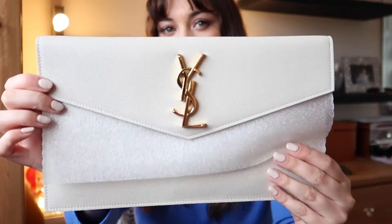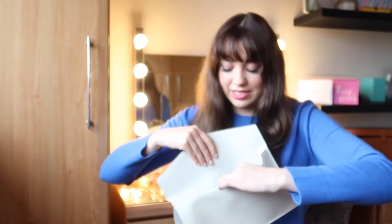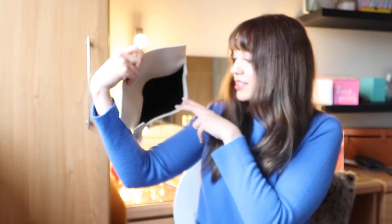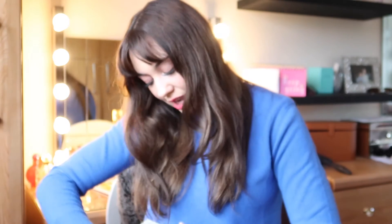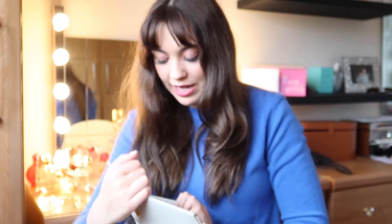Obviously this is YSL. It has a magnet close and like a foam interior to protect it. I love this so much — as soon as I saw it I thought it's so classy, so elegant, and so easy to wear day to night. What I love about YSL bags is that the logo is kind of like an accessory in itself. It's a soft grain leather, and inside it's lined with a black cotton material — it doesn't have any compartments.